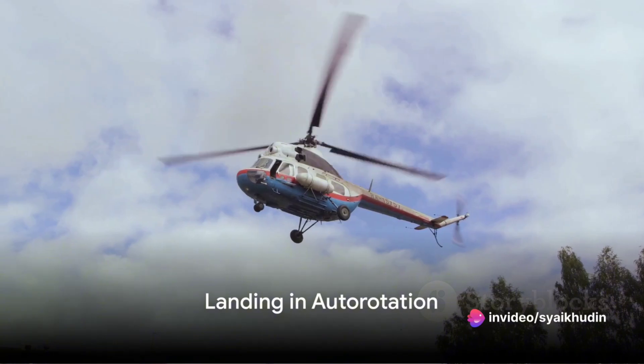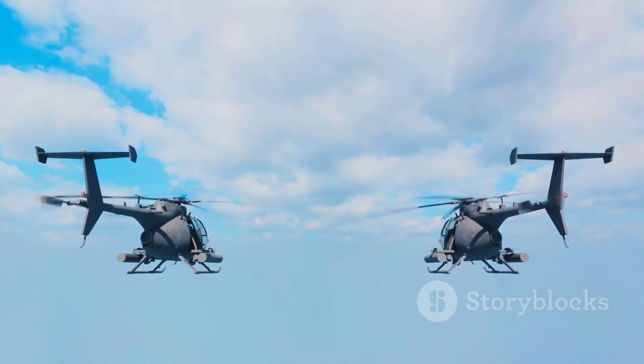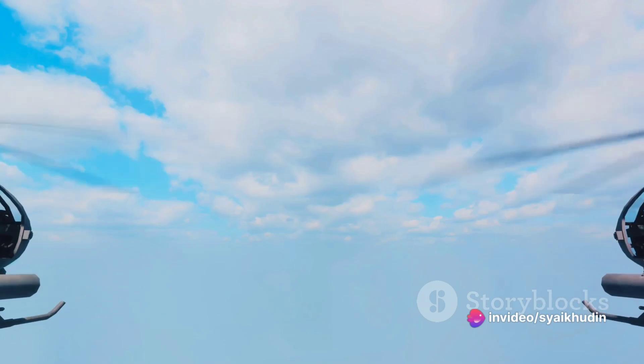Landing a helicopter in auto-rotation is not exactly a walk in the park. It requires skill, precision, and a calm demeanor. The pilot needs to time their approach and flare correctly to reduce their descent speed and land as gently as possible.